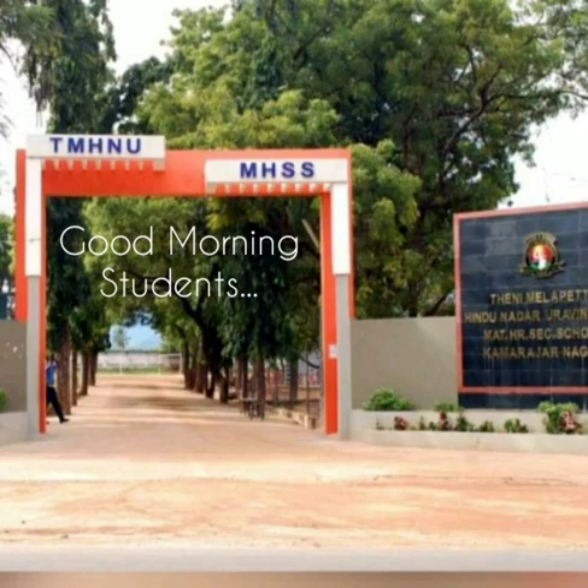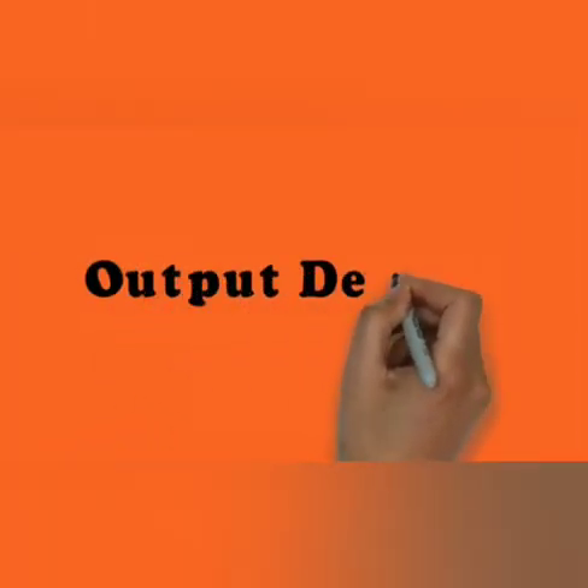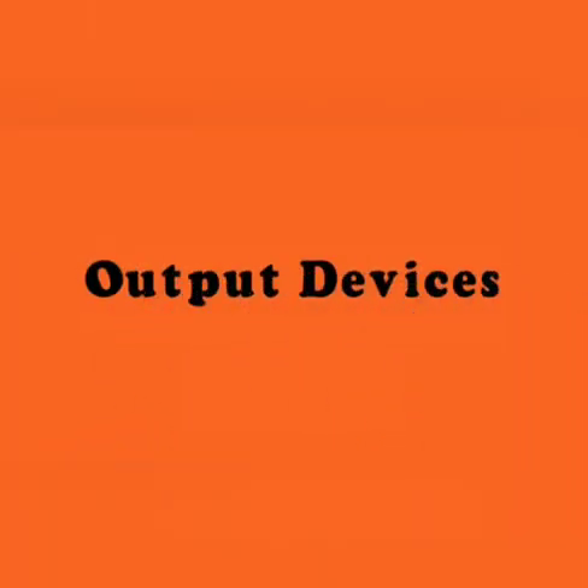Good morning students. Yesterday we covered the topic of input devices. Today we will discuss the topic of output devices.